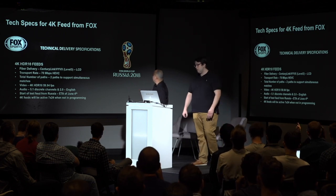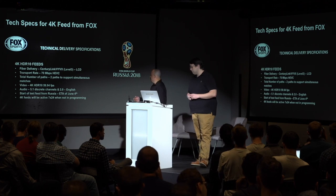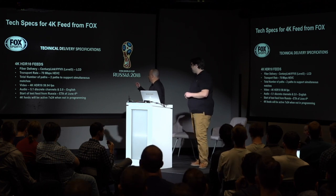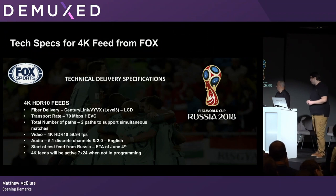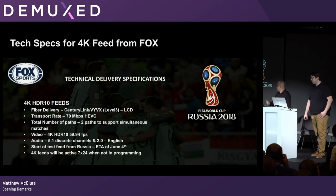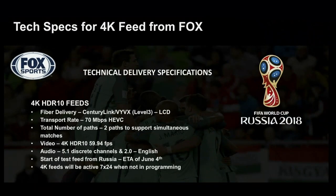Here are the actual tech specs we got from Fox. We had literally 36 days to get this up and running. These are 4K HDR10. They provided two 70-meg transport streams, HEVC, 60 frames per second, with two types of audio: 5.1 and stereo. They worked with CenturyLink on the actual handoff, using the AWS DirectConnect platform, with delivery via RTP with FEC.